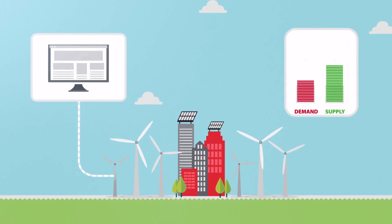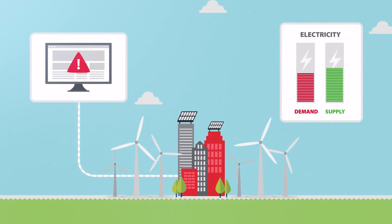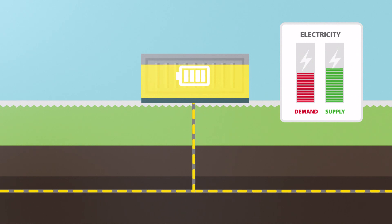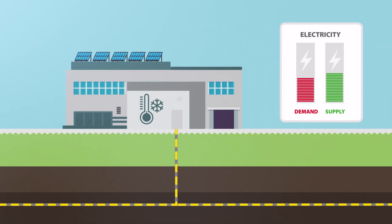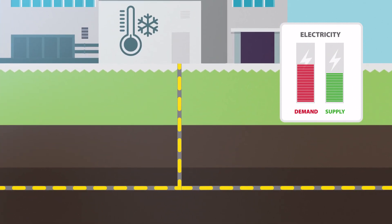One: curtailment, where wind turbines and solar panels produce less or are turned off during surplus generation. Two: storage, where a battery stores any electricity surplus and returns it when there is a shortage. Three: demand response, in which demand for electricity is reduced or increased by a controllable electrical process.